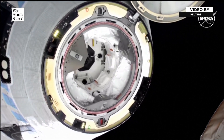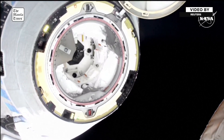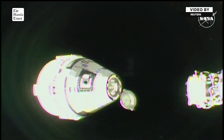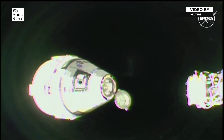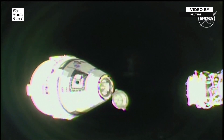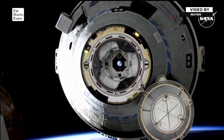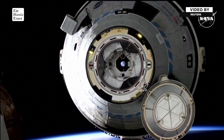At the time of undocking, Starliner and the International Space Station were flying approximately 260 miles above Earth. Starliner will be beginning a breakout burn soon, which will take the spacecraft forward and above station. It's into the burn sequence, and Starliner will exit the keep-out sphere, or the KOS.